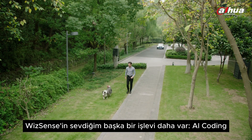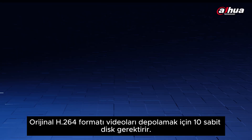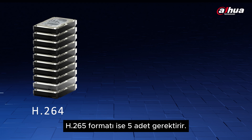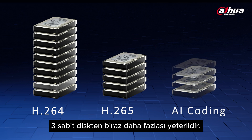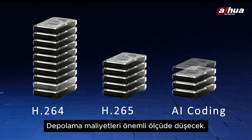WizSense has another function that I like — AI coding. It can allocate higher bitrate to moving targets with more valuable information. The original H.264 format requires 10 hard disks to store videos, while the H.265 format requires 5. Using AI coding technology, a little more than 3 hard disks is enough. Amazing, right? Storage costs will drop significantly.